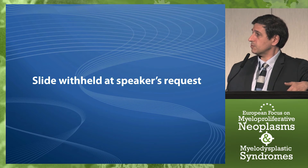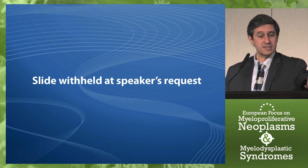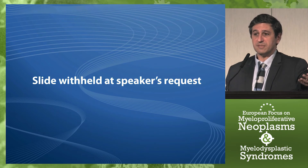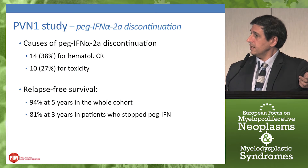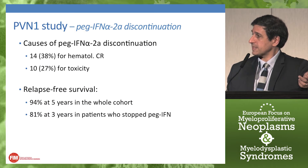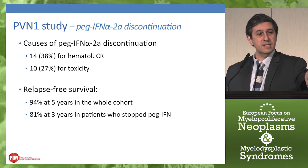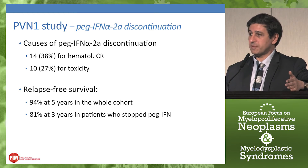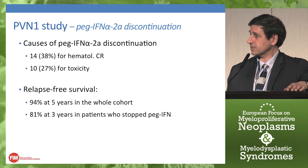In terms of adverse events, we observed the usual well-known toxicities of interferon alpha — autoimmunity, fatigue, and psychological and psychiatric adverse events — indicating that longer use of interferon does not seem to induce new safety concerns. Relapse-free survival in our study was very high: 94% at five years in the whole cohort, and 81% at three years even in patients who had stopped PEG interferon alpha. This shows that after discontinuation for efficacy, there is a high probability of maintaining hematological response without any drugs in a good proportion of patients at least at three years.